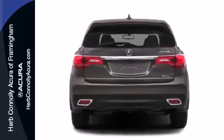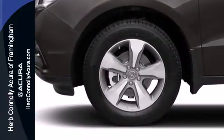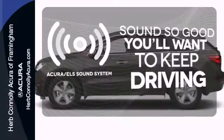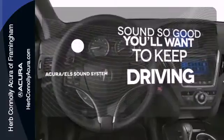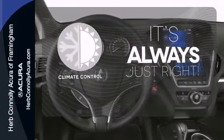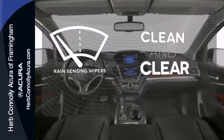It also features a power liftgate, V6 engine, and stability and traction control. Your favorite music has never sounded better, thanks to the Acura ELS sound system. Set it and forget it with the climate control. Rain-sensing wipers maintain a clean and clear view of the road ahead.